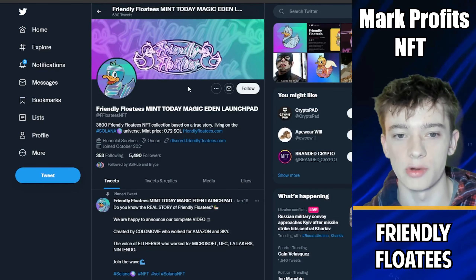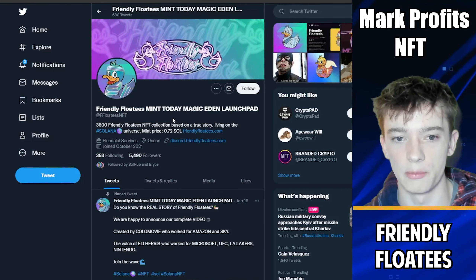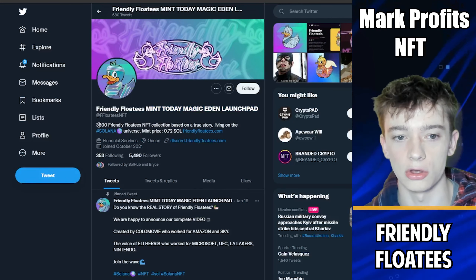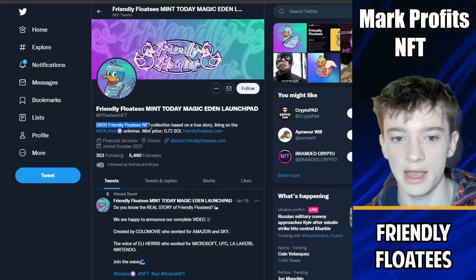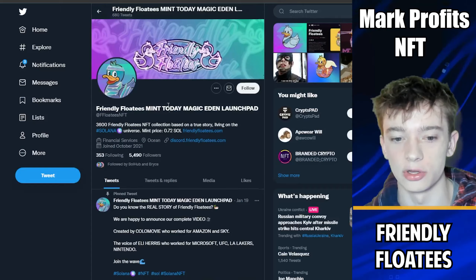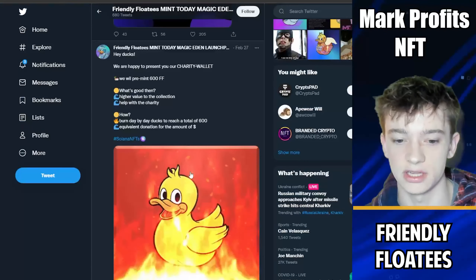The one project I'm interested in today is called Friendly Floaties. Right now we're taking a look at their Twitter — they have 5,500 followers. We can see some minting details in their title: mint today, Magic Eden Launchpad, a supply of 3,600, and a mint price of 0.72 SOL. Scrolling down to check their engagement, we can see they get about 270 likes on some posts.